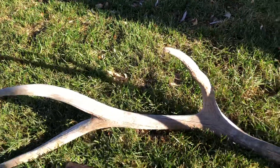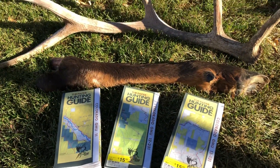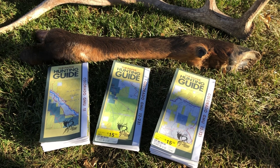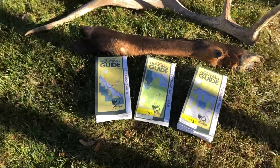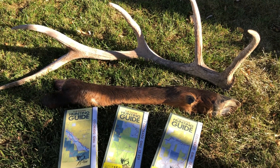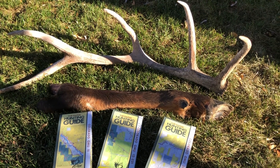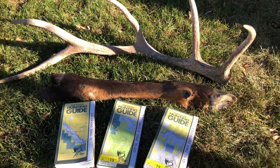These units are not trophy units by any stretch of the imagination — they're groomed for quantity of elk. So you'll hopefully see a lot more elk in these areas. The Flat Tops generally involves lots of game units, but they're really just huntable units with lots of elk, and that's what we want. We had cow tags, so we wanted to concentrate on those areas.